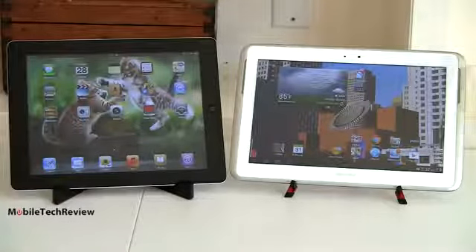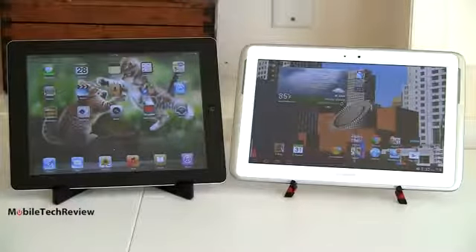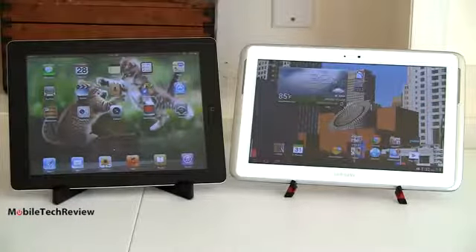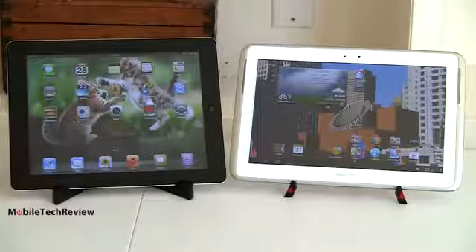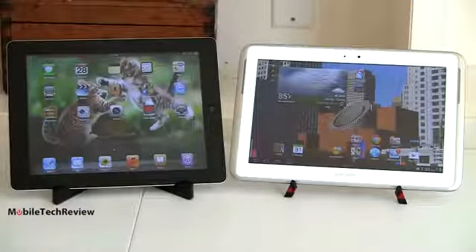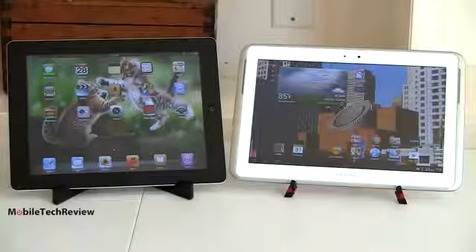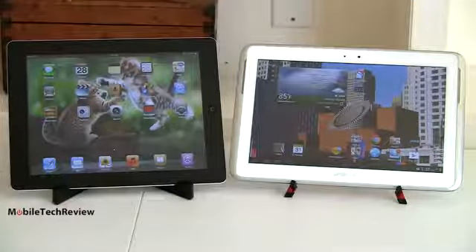Another big difference is obviously we've got iOS running on the Apple tablet and Android running on the Galaxy. This is Android OS 4.0 Ice Cream Sandwich; it will get Jelly Bean, we don't know when. As always, when you pick a tablet, try both operating systems and see which you like better. If you're already an iPhone person and you don't like Android, you're probably going to go with the iPad. But if you want to mix and match, or if you're an Android person all the way, you'll probably go for the Android operating system.